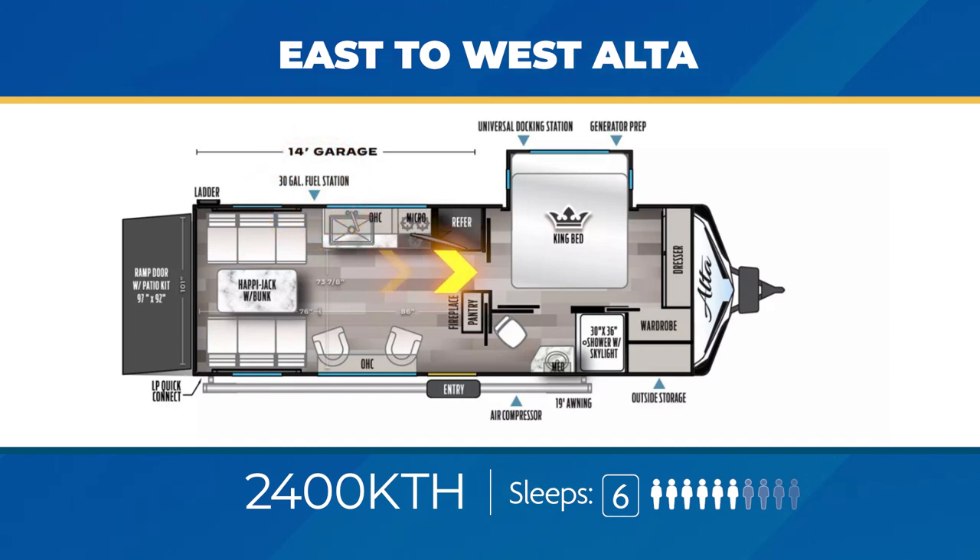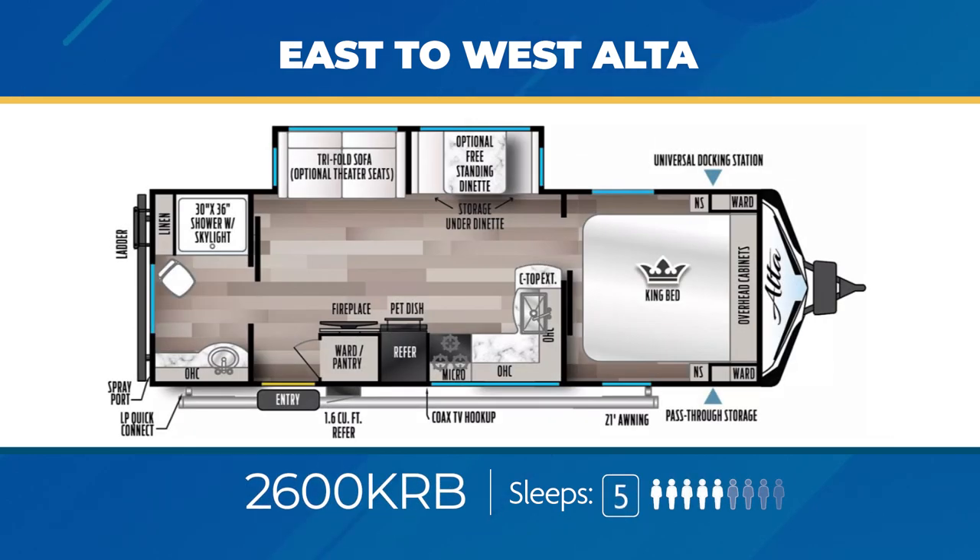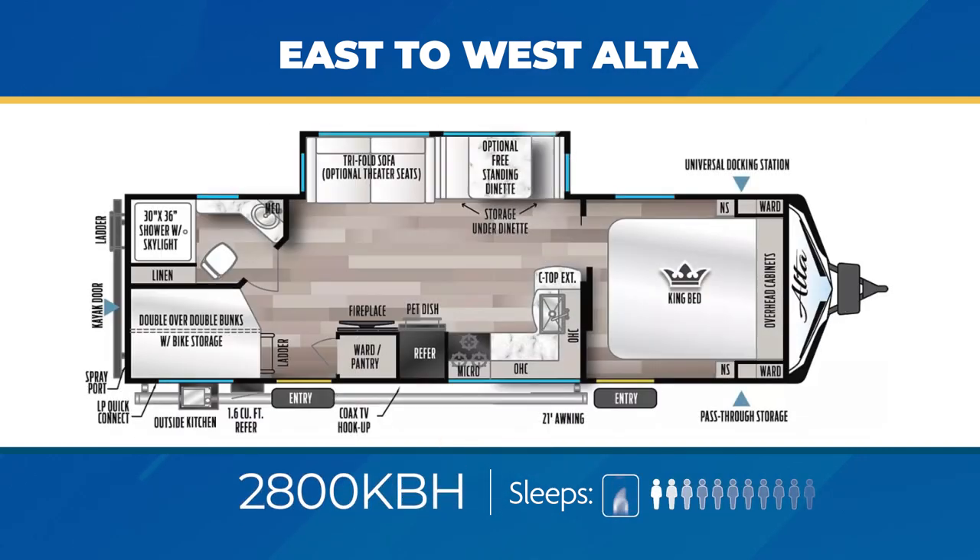The bedroom in the 2400 KTH is private and has a dresser and closet. The 2600 KRB is built for a couple but can sleep up to 5, offering a good size rear bath, a massive slide-out, large pantry, and an L-shaped kitchen. The family-friendly 2800 KBH is nearly 34 feet and features stacked double bunks with bike storage, an outside kitchen, a large living area slide-out, a private entry into the bedroom, and can accommodate up to 9 sleepers.